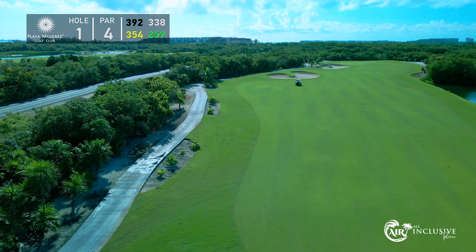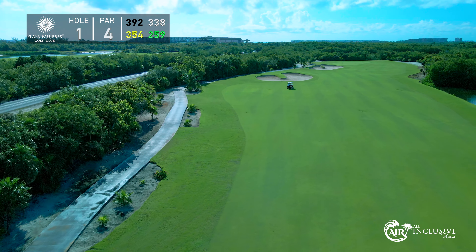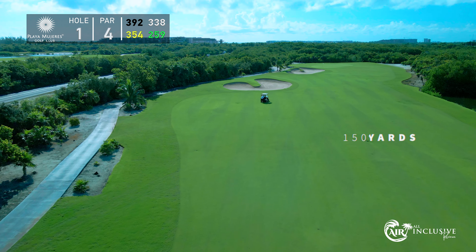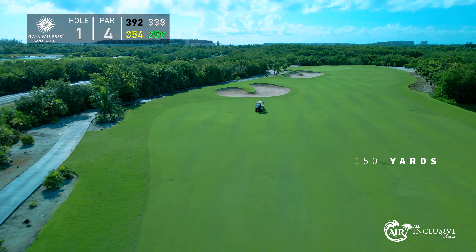It's the kind of challenge that sets the tone for a great game. So step up, take your shot, and let hole one remind you why golf at Playa Mujeres is an adventure worth embracing.